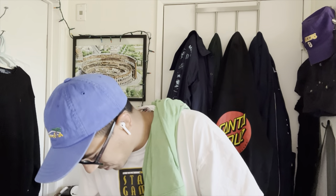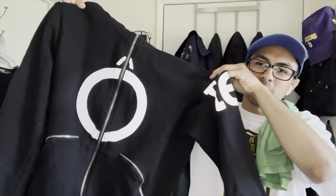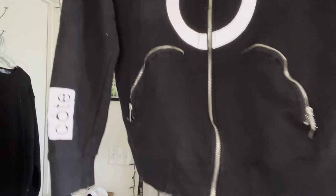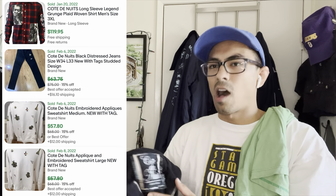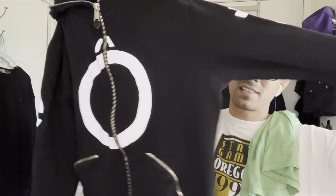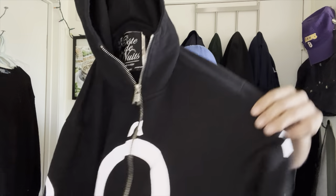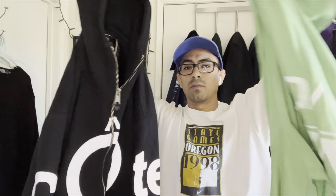Then this brand - Cote de Nuits. The logo looked familiar, kind of like the On Cloud shoe brand logo. I looked it up and they actually have some stuff selling for $50-100 on this brand. I paid 50 cents - it looks a little rough so I'm going to put it up for $25-30 and see if I can get a quick flip. One dollar total invested for potentially $50-70.